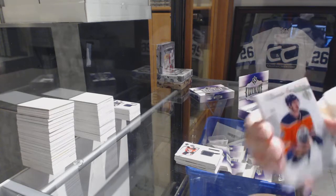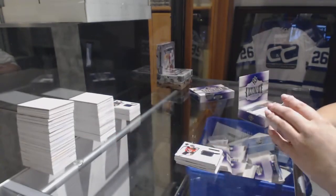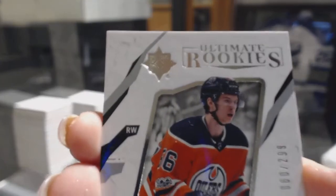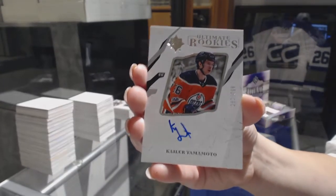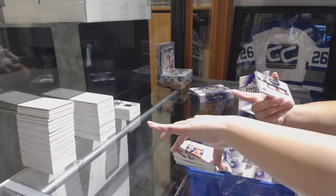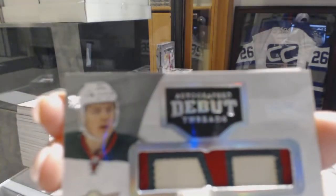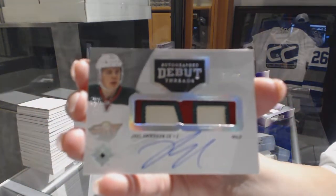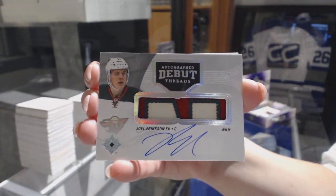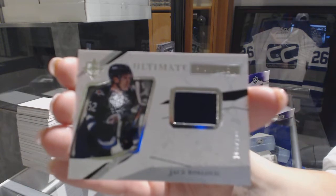We've got an Ultimate Introduction for the Oilers, Kaito Yamamoto. We've got an Ultimate Rookie Auto numbered to 299 for the Edmonton Oilers, Kaito Yamamoto. We've got an Autographed Debut Threads Patch Auto numbered to 99 from 2016-17 for the Minnesota Wild, Joel Eriksson Ek. And an Ultimate Rookie jersey of Jakub Slavik numbered to 299 for the Winnipeg Jets.